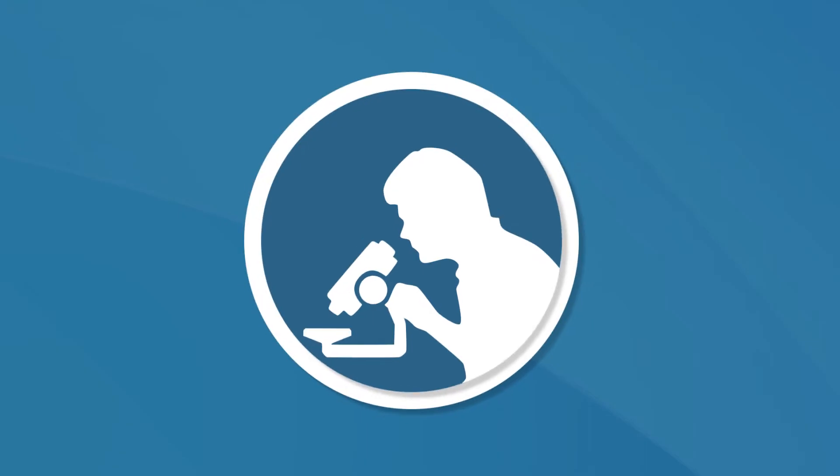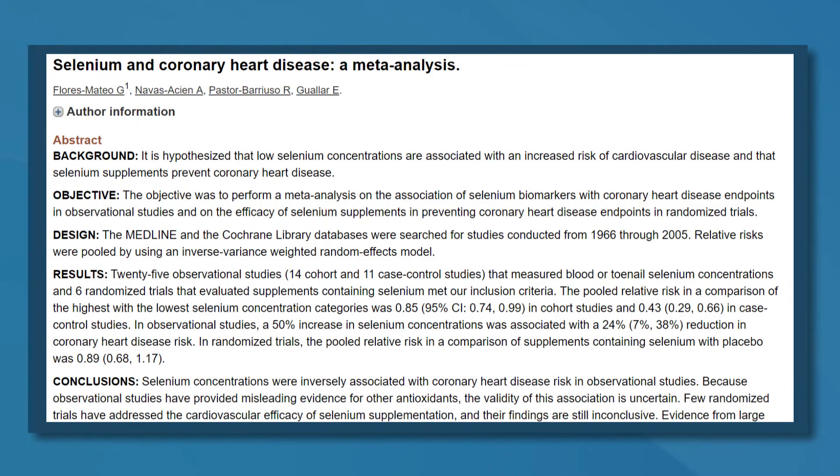Number two, may protect against heart disease. A diet rich in selenium may keep your heart healthy, as low selenium levels have been linked to an increased risk of coronary heart disease. In an analysis of 25 observational studies, a 50% increase in blood selenium levels was associated with a 24% reduction in coronary heart disease. Selenium may also lower markers of inflammation in the body, one of the main risk factors for heart disease.